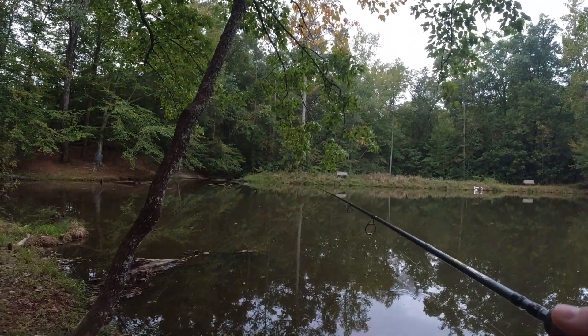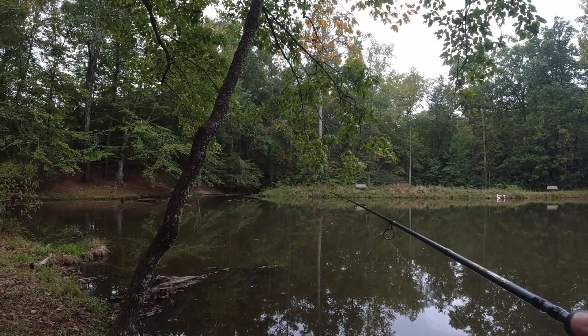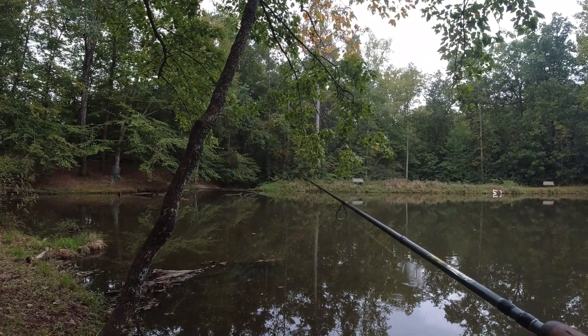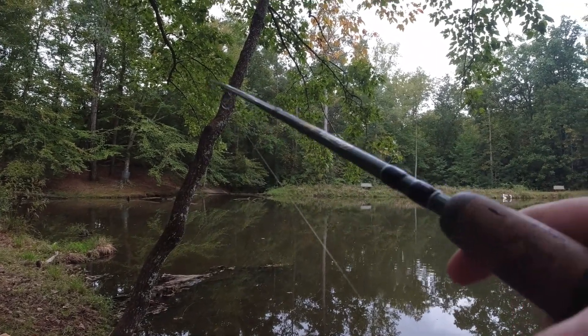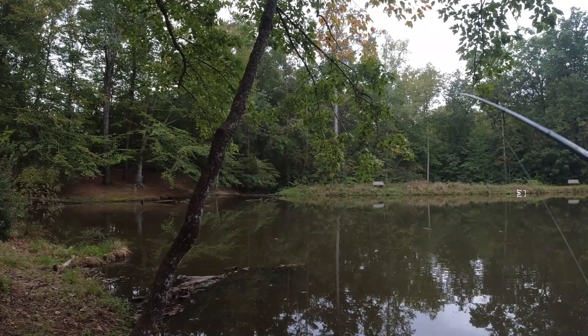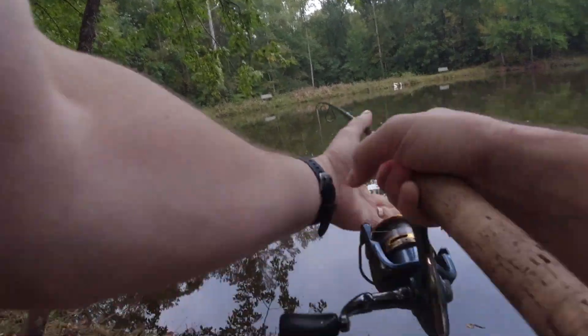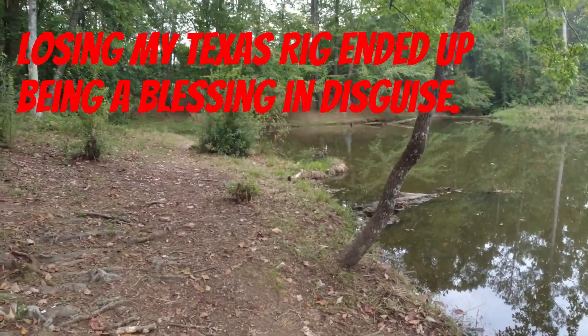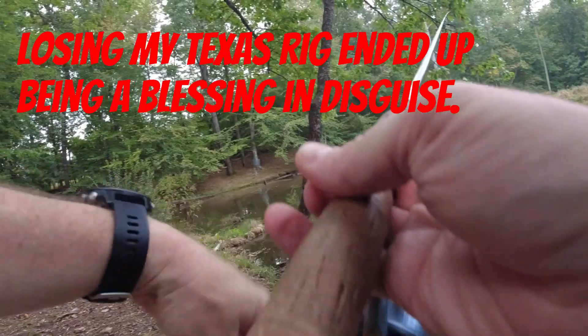See those two little tiny sticks sticking up out of the water — I don't know if there'd be anything out there or not. Come on now. Got the Texas rig on, I should be able to get right off of that. Dang it. Well, I guess we're trying the chopo.